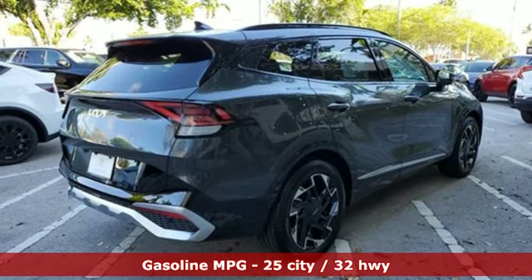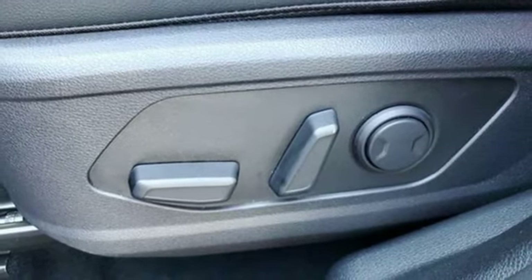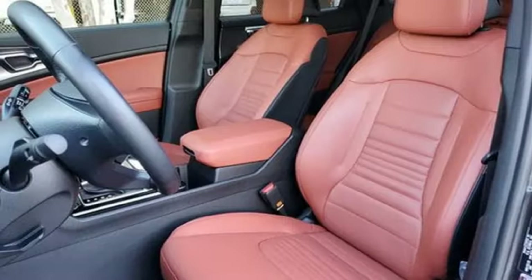It's well equipped with the features you need. Inline four-cylinder engine. Front heated and ventilated bucket seats. Integrated navigation system with voice activation. Auto dimming rear view mirror. Dual zone climate control.